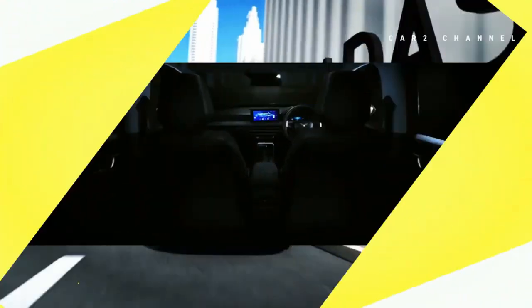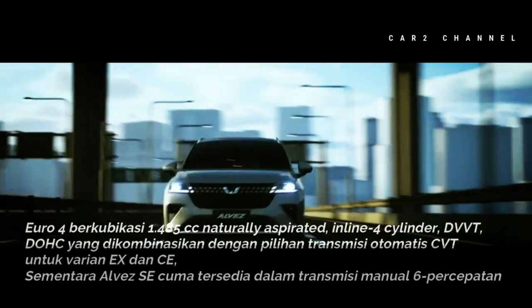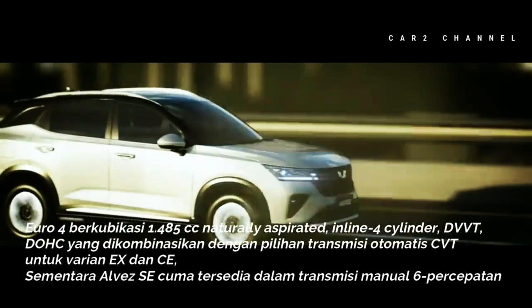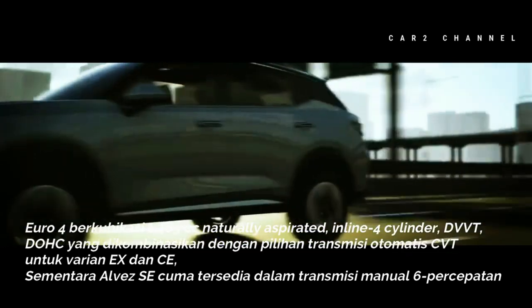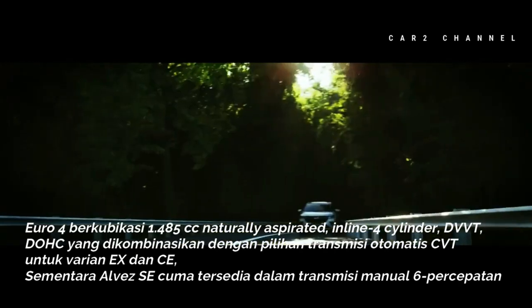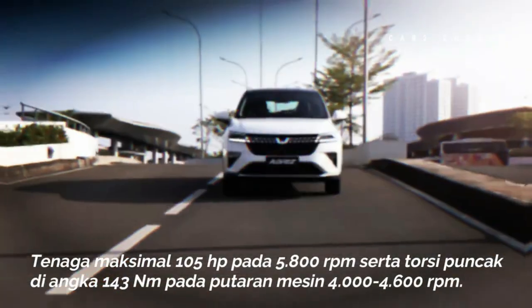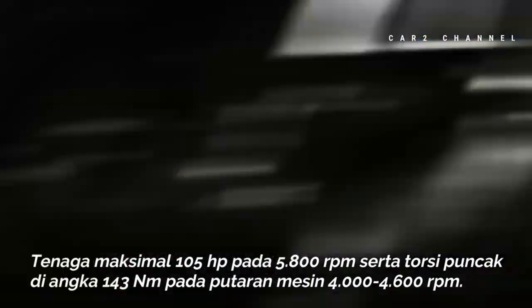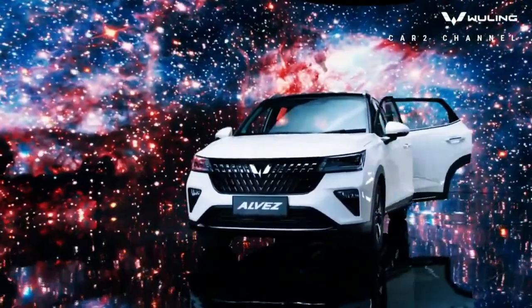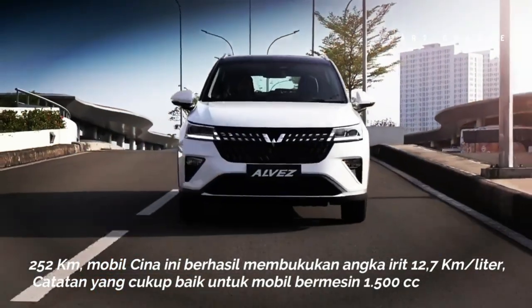Urusan dapur pacu, Wuling Alvez mengadopsi mesin tanpa turbo, sudah Euro 4, berkubikasi 1.485cc naturally aspirated inline 4 cylinder DVVT DOHC, dikombinasikan dengan pilihan transmisi otomatis CVT untuk varian X dan CE, sementara varian SE tersedia dalam transmisi manual 6 percepatan. Mesin dan transmisi ini diklaim menghasilkan tenaga maksimal 105 tenaga kuda pada 5.800 rpm serta torsi puncak 143 Nm pada 4.000-4.600 rpm. Sistem pengereman varian SE dan CE menggunakan disk brake depan dan tromol belakang, sedangkan varian X menggunakan disk brake pada depan maupun belakang. Kemampuan mesin Alvez ini sebenarnya cukup lemah dibanding kompetitor SUV 1.500cc.